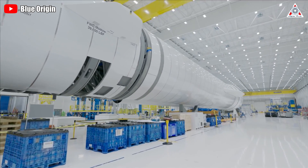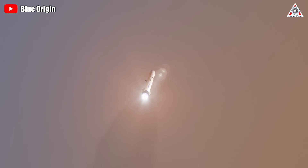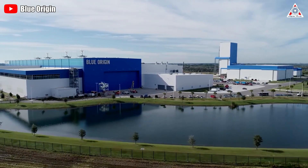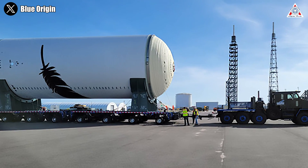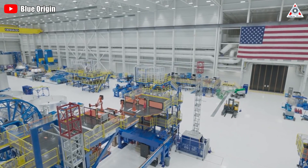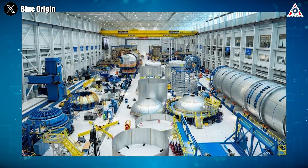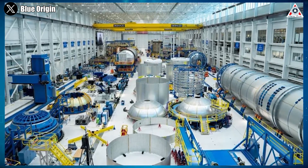New Glenn, Blue Origin's orbital vehicle, has been in development for many years. However, it's never been launched due to some delays. Surprisingly, in the last few days, Blue Origin shared a few images of New Glenn, taken inside Blue Origin's factory at NASA's Kennedy Space Center. In these images, we can see rings, interstage components, and propellant tank domes on the factory floor.